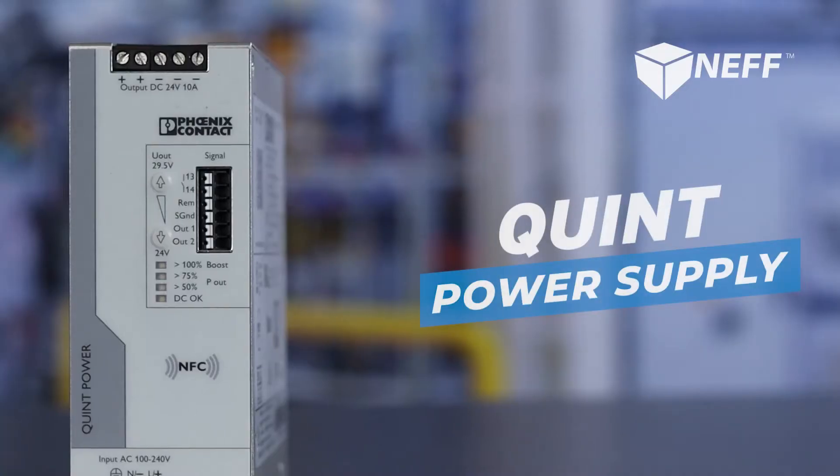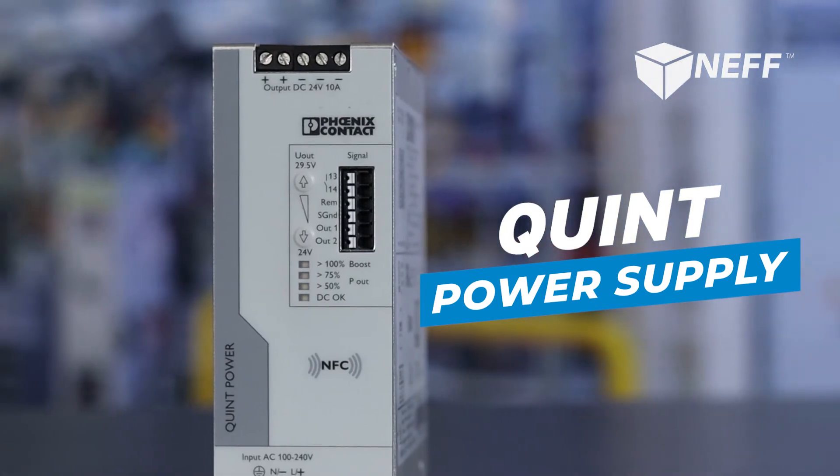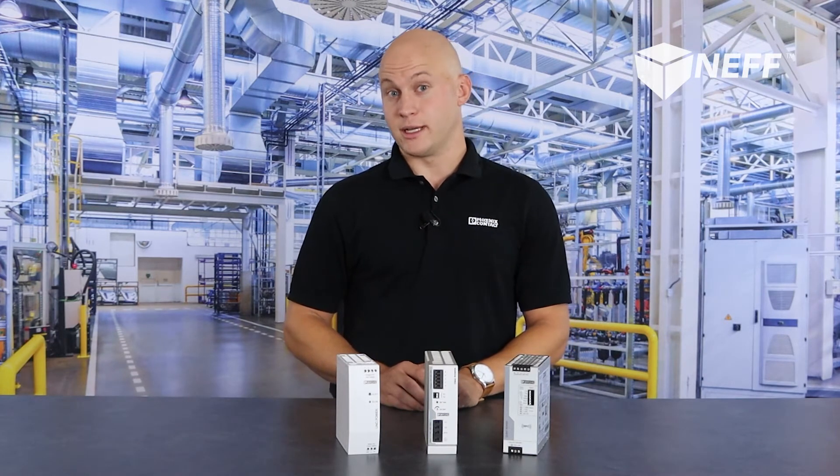Now let's talk about the Quint. The Quint is our most functional and highest feature set power supply. Similar to the TRIO power supply, the Quint allows for a power boost, except this time we get up to 200% for five seconds with a static boost of 125% for up to five seconds, again for handling periods of high inrush.